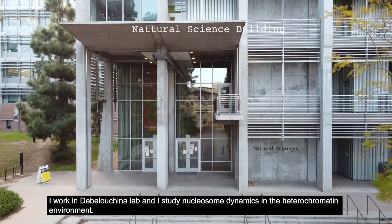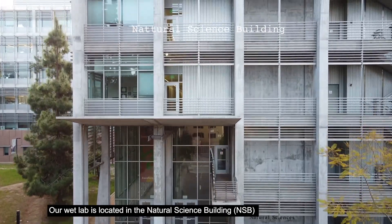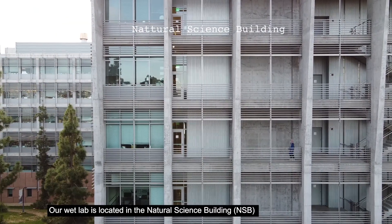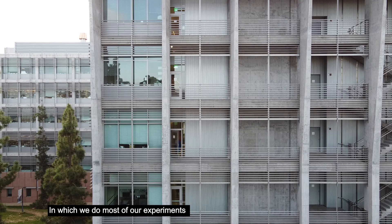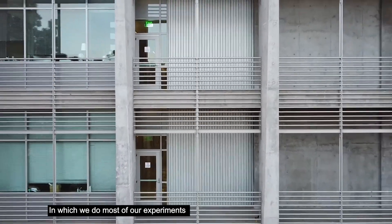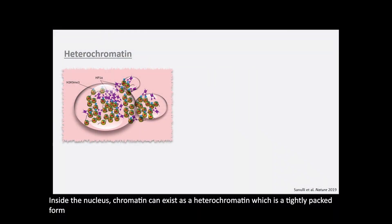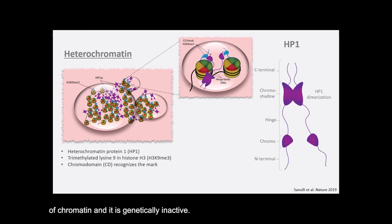Our wet lab is located in a natural science building in which we do most of our experiments. Inside the nucleus, chromatin can exist as heterochromatin, which is a tightly packed form of chromatin and it is genetically inactive. The main ingredient of heterochromatin is an HP1 protein that binds to one of the post-translational modifications on the heterochromatin.